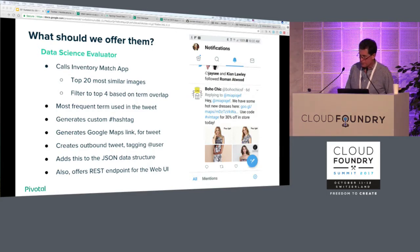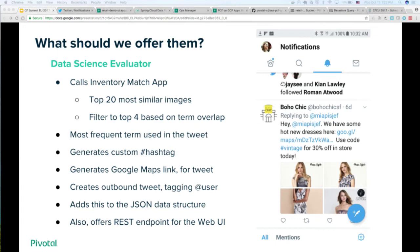The next phase of our pipeline is: what does our offer look like, how do we build it? The offer tweet is composed of several items. We have an image-based inventory match, further qualified by looking at the term overlap between the terms the Vision API gave us and the terms in our descriptions — we look for the most frequently occurring term. In this case it was 'dresses,' so we say 'we have some hot new dresses here.' We generate a custom hashtag from a set of popular fashion hashtags, and we provide a Google Maps link to the nearest store where we know we have these items in stock, so when our user comes into the store they can buy it right there — instant gratification.